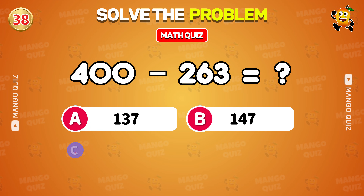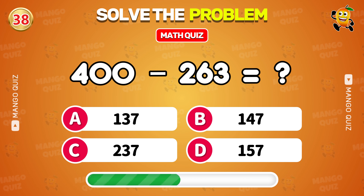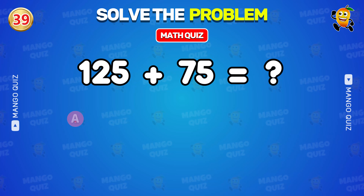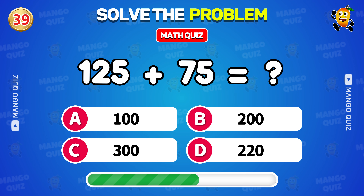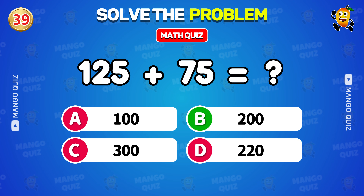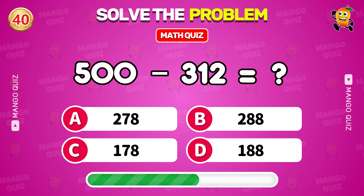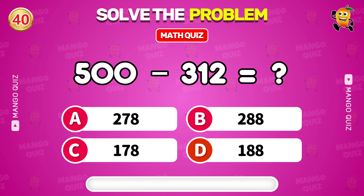What is 400 minus 263? 137. What is 125 plus 75? 200. What is 500 minus 312? 188.